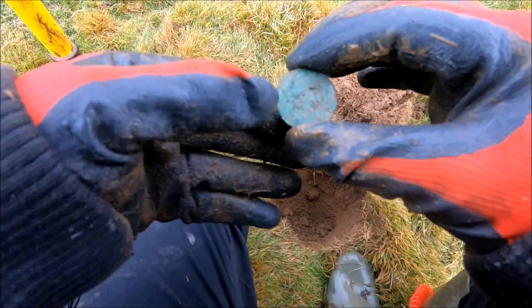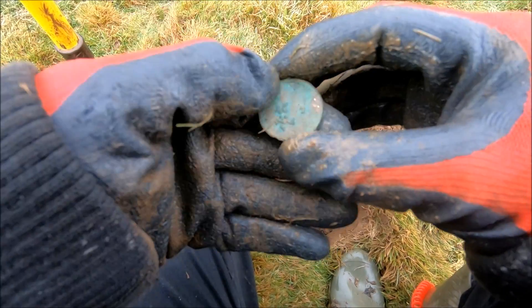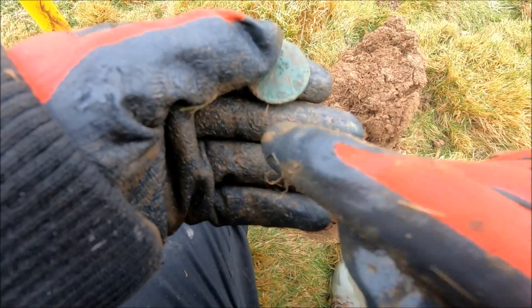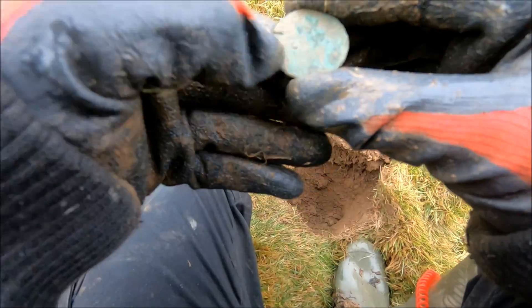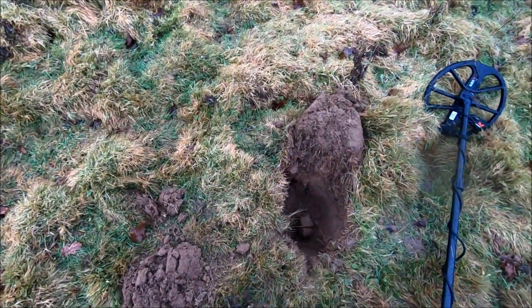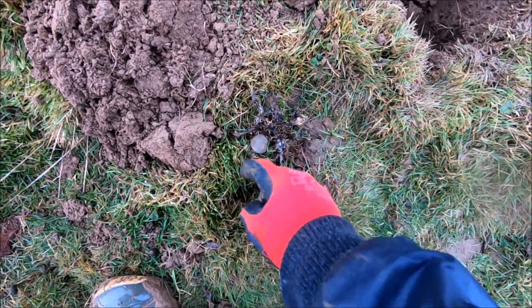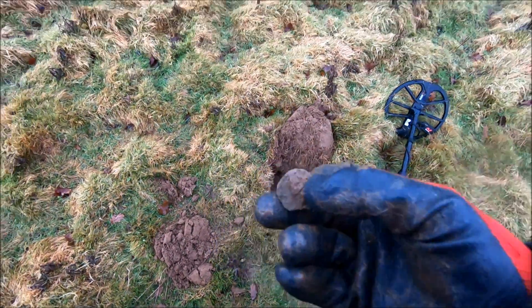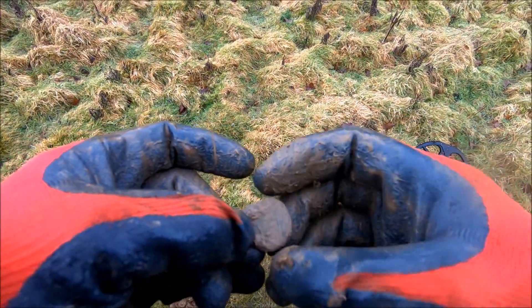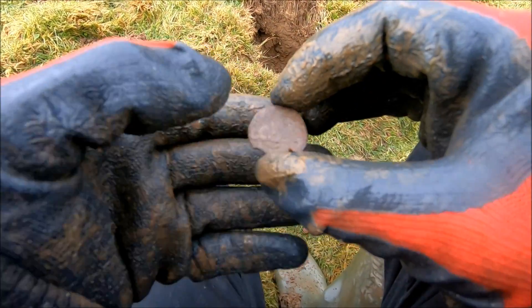Sorry to say I cannot get a date off of that, it's a bit too far gone. I think the date would have been across the bottom there but I've got a hope in hell's chance of finding that. Still, it's obviously a pre-decimal so we're on the right track. Just pulled the shovel load out and it's just popped out — I think it's another coin. That looks very worse for wear — once again, I'll give it a clean. I'm not getting anything off that either.